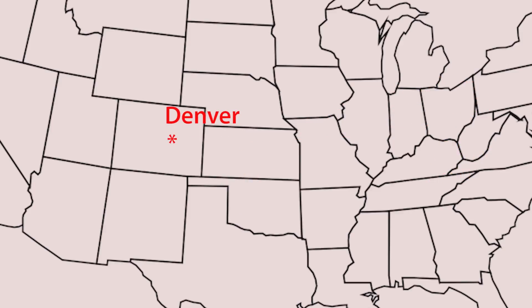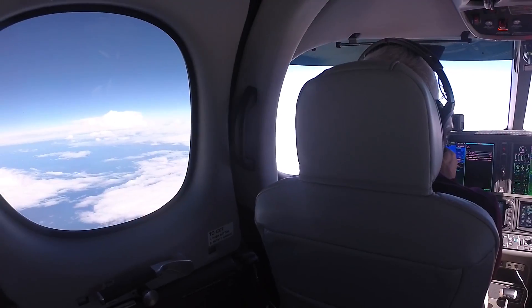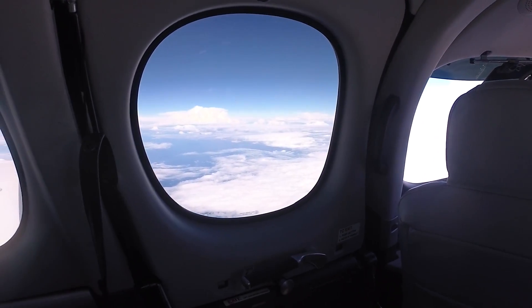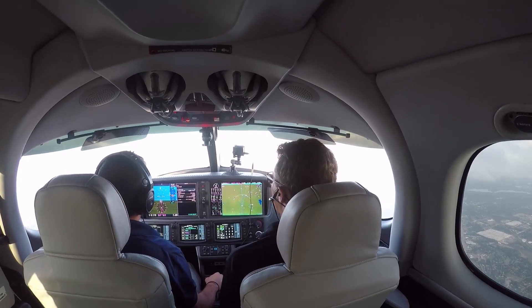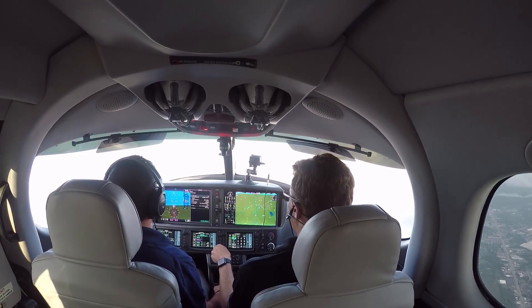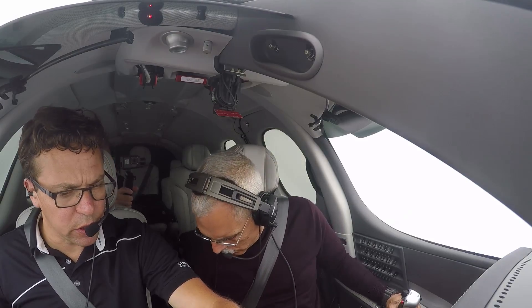Load the Vision Jet with 4 people and luggage and it's an 800-mile airplane. Your trip from Denver to Pittsburgh will need a fuel stop, but you'll still make it in under 6 hours. Speed in airplanes has never been cheap, and it's not in the Vision Jet either. Denver to Pittsburgh will cost you $900 for Jet A in the Vision Jet and about $460 worth of avgas in the SR-22T. Add maintenance and overhaul, and the operating cost delta for the Jet is three times the cost of the piston.